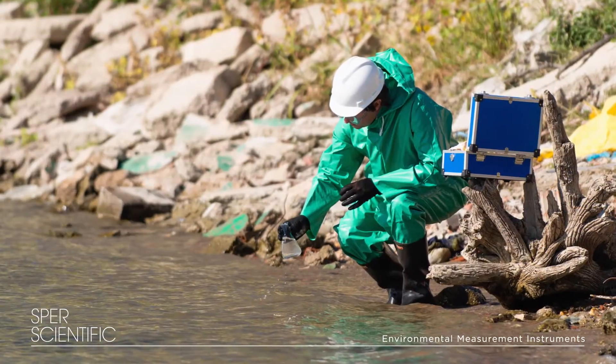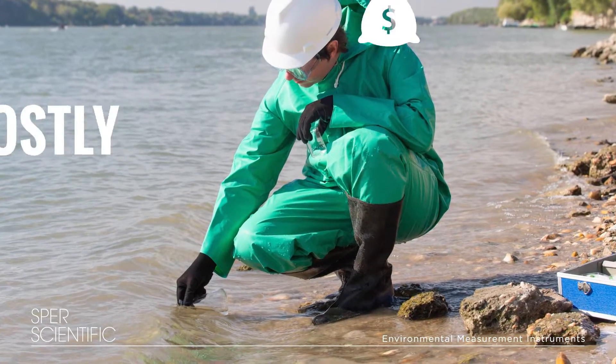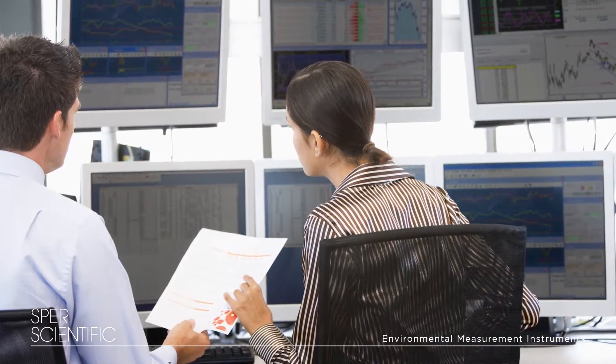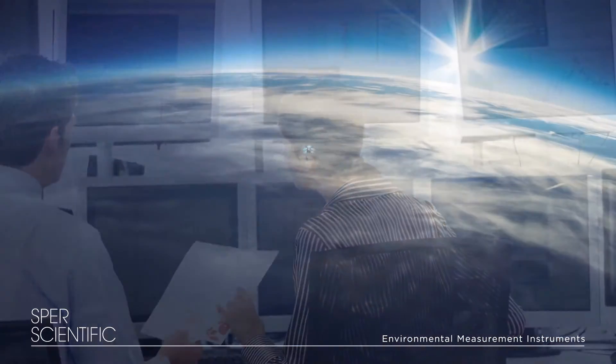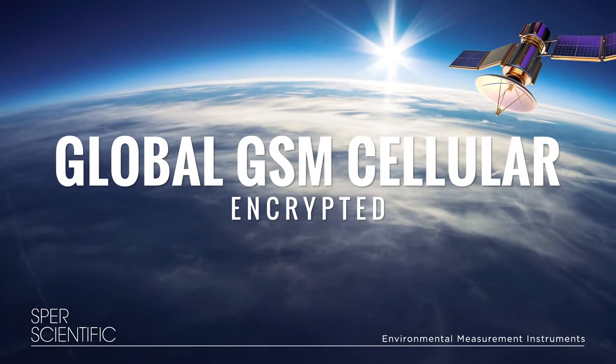Instead of sending technicians into the field to periodically test and record data, which is costly and inefficient, Raphael streams the information to you in real time to our secure cloud server via our encrypted global GSM network.